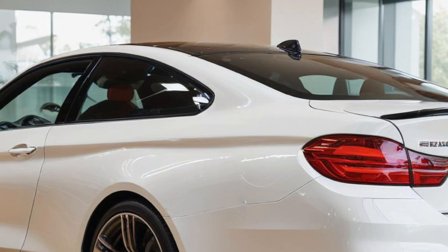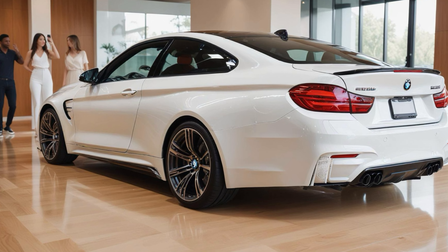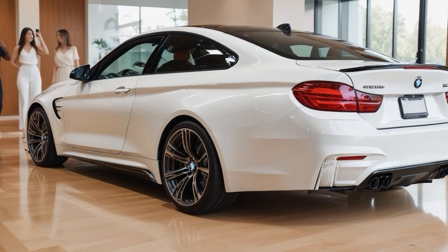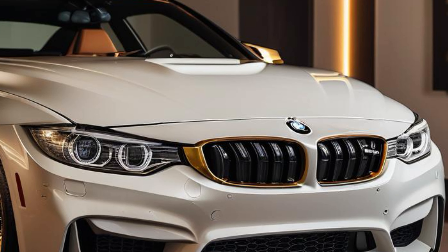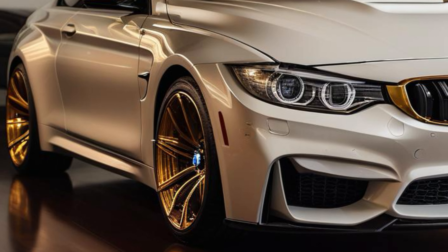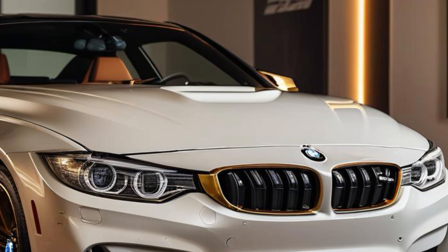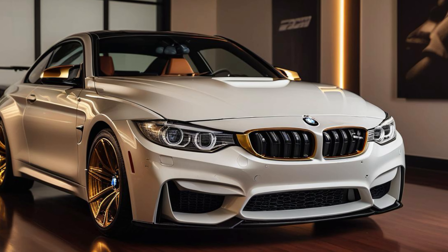Overall, the 2024 BMW M4 is a perfect blend of luxury, technology, and performance. Whether you're a track day enthusiast or just someone who appreciates top-tier engineering, the M4 delivers in every category. If you enjoyed this video and want to see more car performance reviews, don't forget to subscribe, like, and leave a comment below. Thanks for watching and we'll see you in the next video.